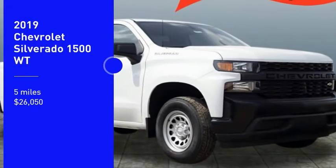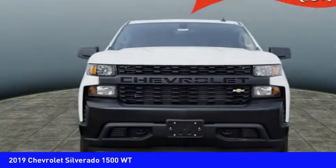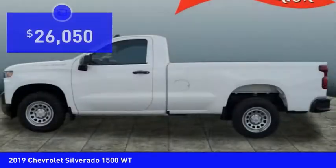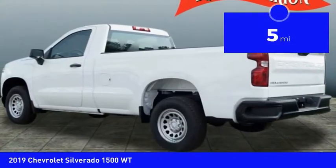Stop by and take a look at the 2019 Silverado 1500. The Chevy Silverado 1500 has the lowest cost of ownership of any full-size pickup and is priced below $30,000. This vehicle has less than 100 miles.